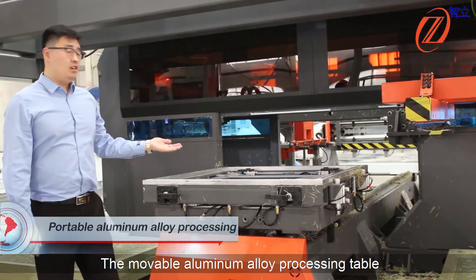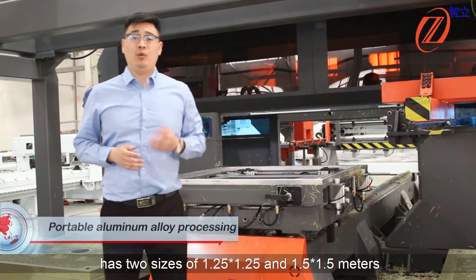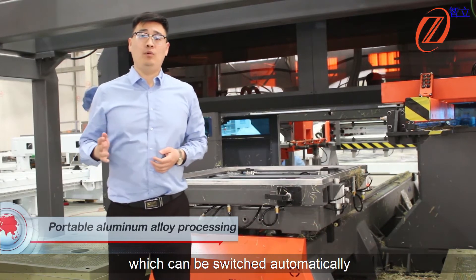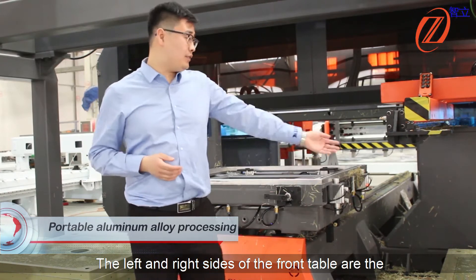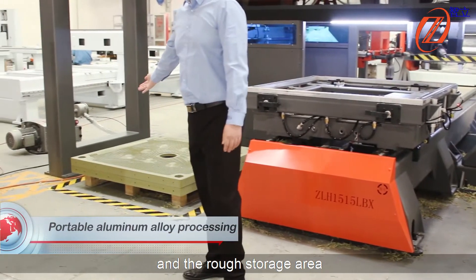The movable aluminum alloy processing table has two sizes: 1.25 x 1.25 meters and 1.5 x 1.5 meters, which can be switched automatically. The left and right sides of the front table are the finished product cycling area and the raw material storage area.